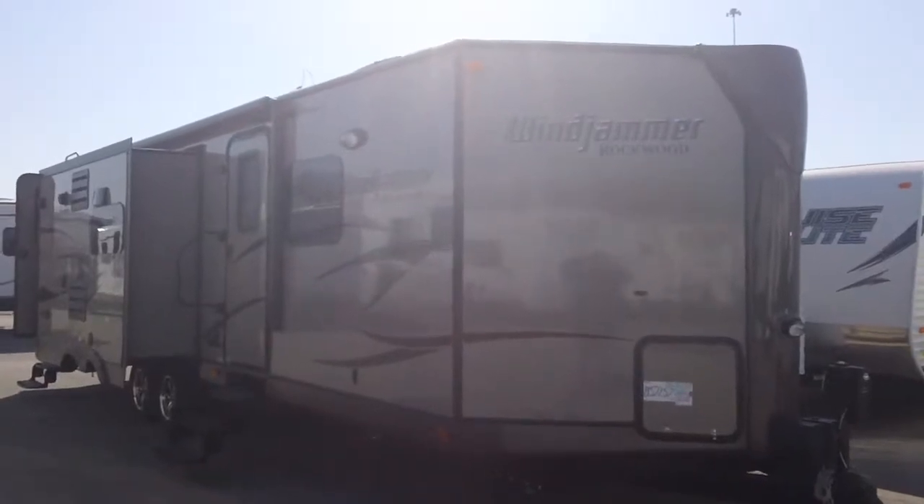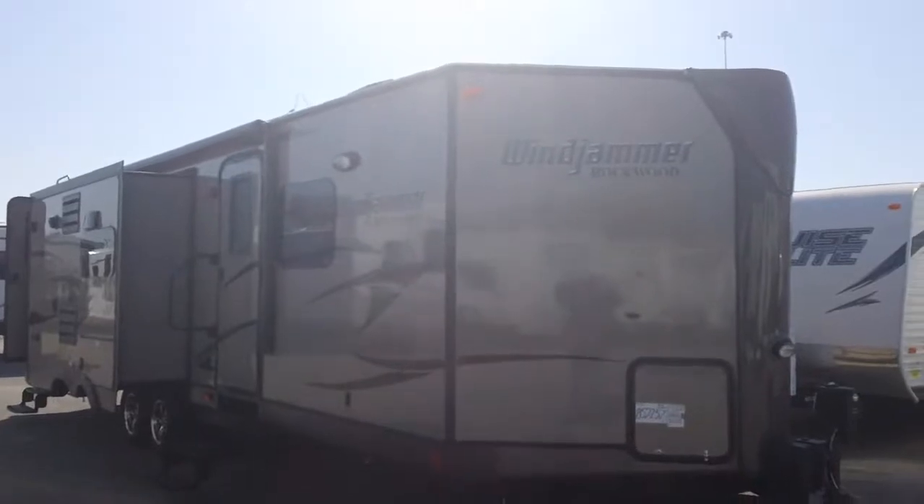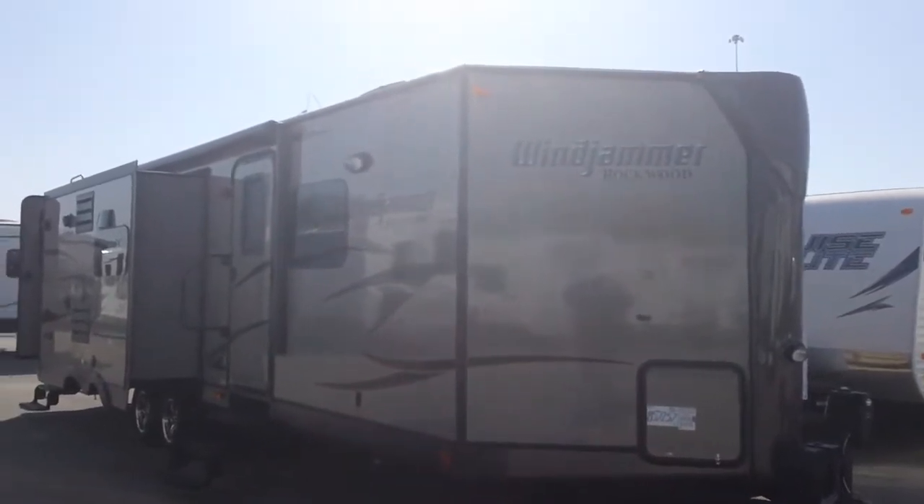Todd Rutherford here at Lewis RV Center, 405-232-1800. I've got a Windjammer by Rockwood. This is a 3025W.